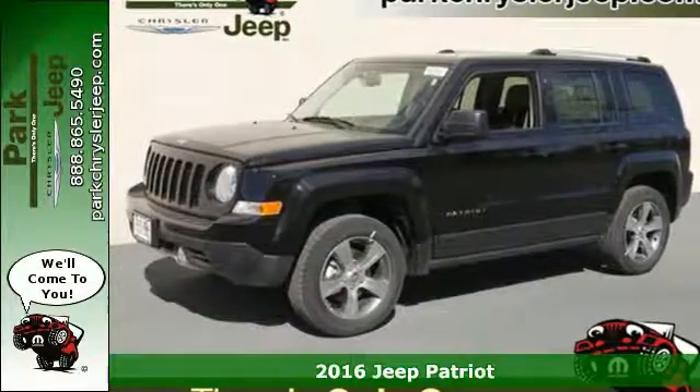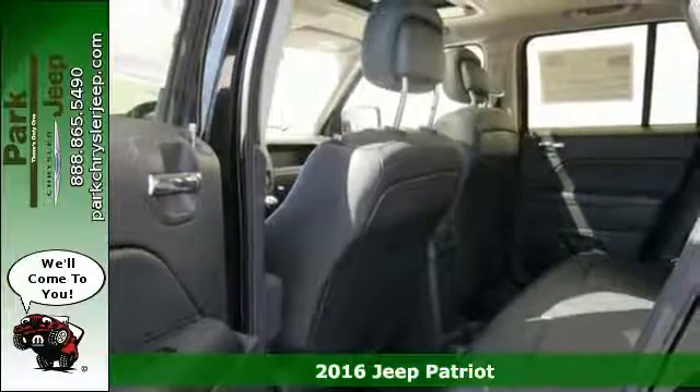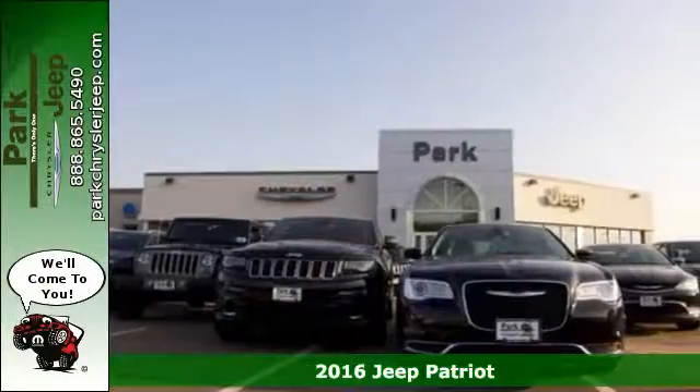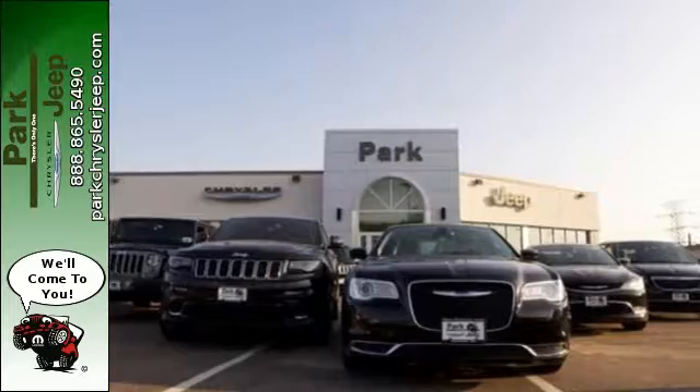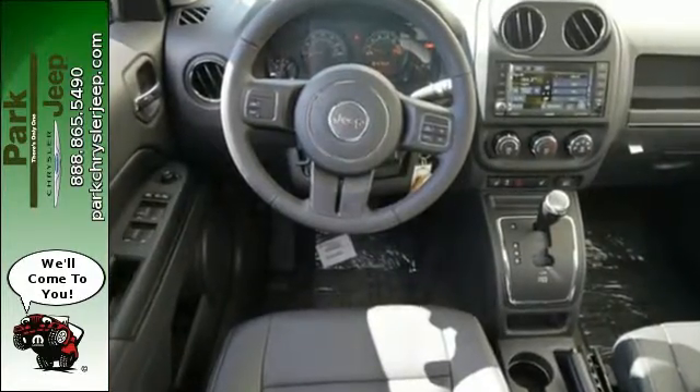It's a 2016 Jeep Patriot. The appeal is deeper than its rugged styling. This spacious Jeep offers a comfortable interior furnished with illuminated cup holders, Uconnect voice command with Bluetooth, and a split folding rear seat.